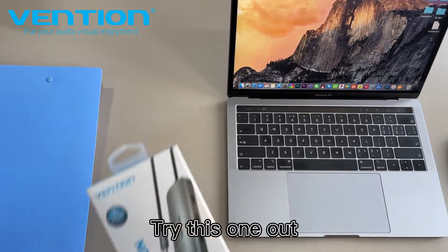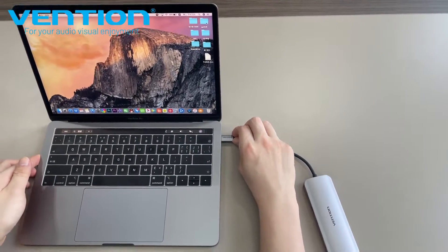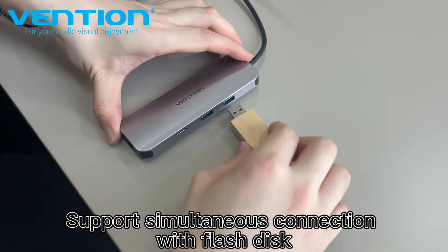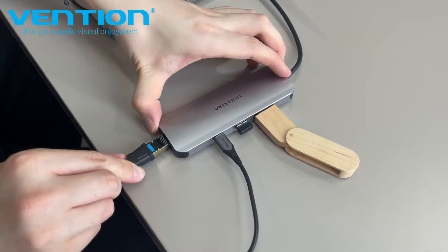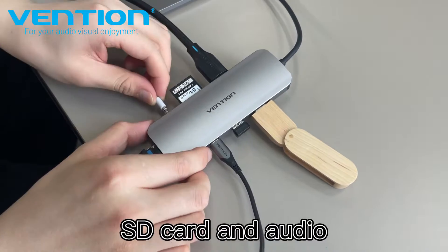If you want something more, try this one out. It supports simultaneous connection with flash disk, mouse, phone charging, Ethernet, HDMI, SD card, and audio.